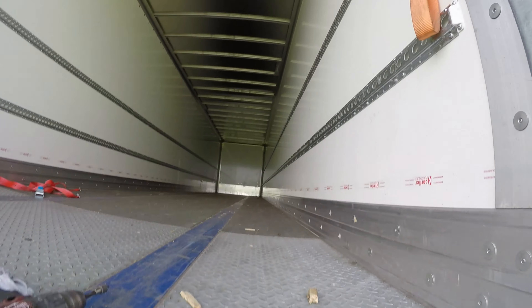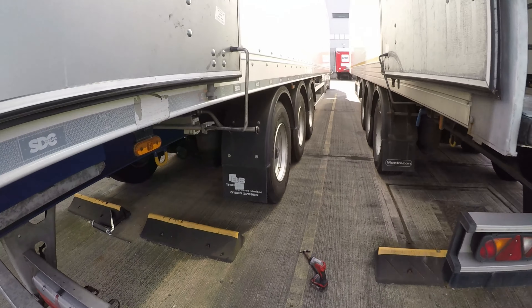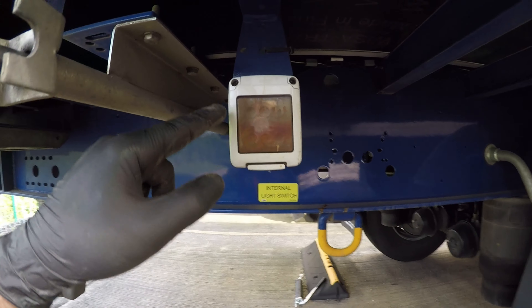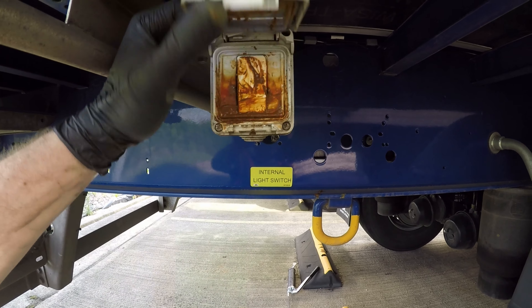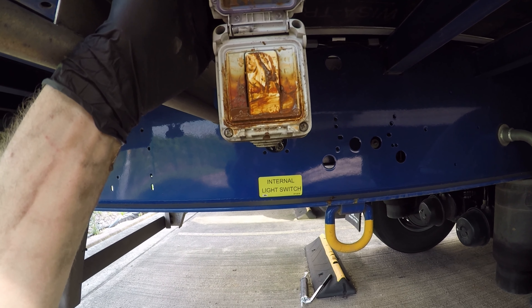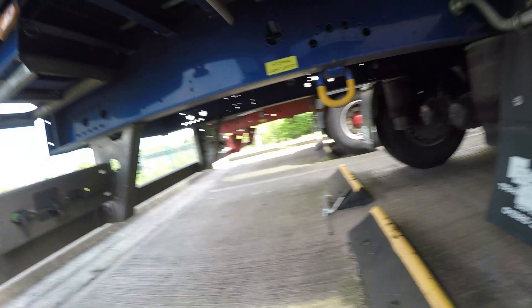Next thing I've noticed is the interior lights aren't working on this trailer. Now there is a little switch on the outside here. As you can see that doesn't look great as it is, and when I've opened it up - that is rust. So I'm going to just whip this off and have a look.